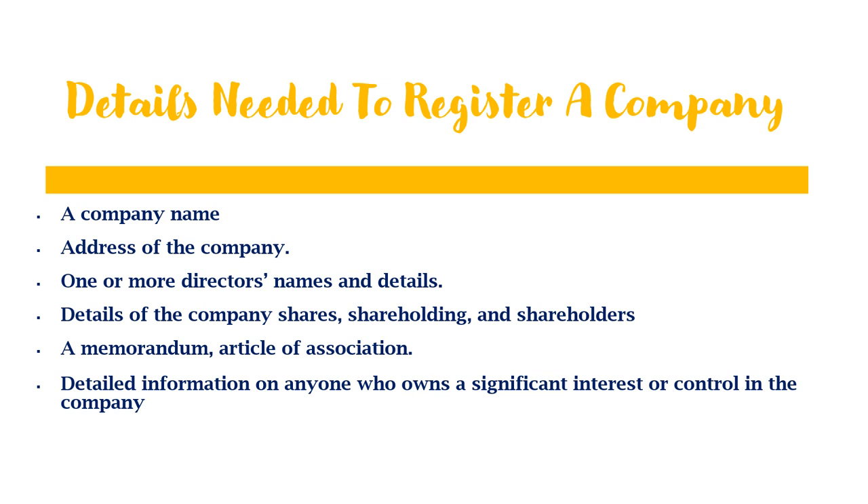When registering your company you must come prepared with a company name, the address of the company, one or more director names and details — if it's just you, that is fine — details of the company shares, and articles of association. The articles of association is a standard document that shareholders create and agree to, outlining the company's written rules. It is usually very standardized unless you have specific needs.